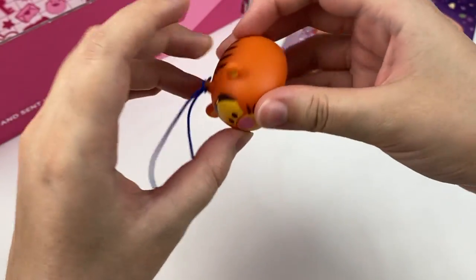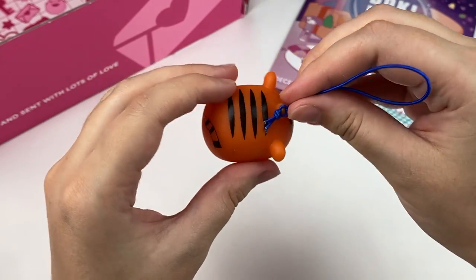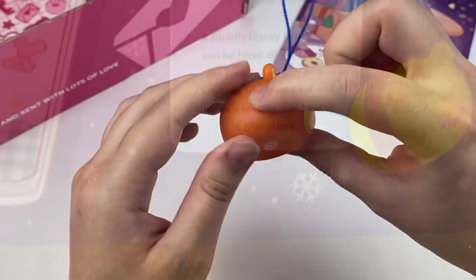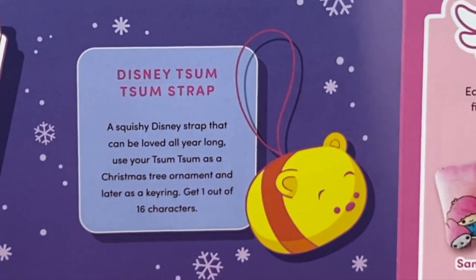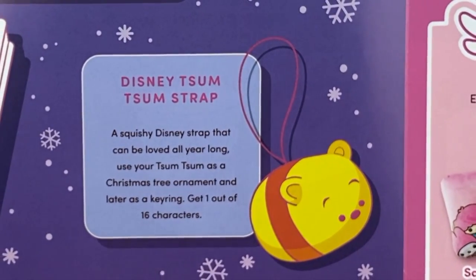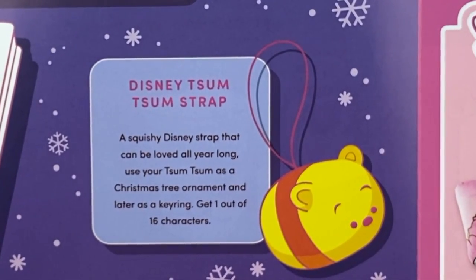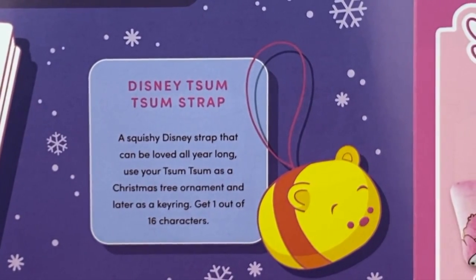This next item looks like a little Tigger ornament, and I think it might be a squeaky one — you can squeak it like this. This is the Disney Tsum Tsum strap. It says a squishy Disney strap that can be loved all year long — use your Tsum Tsum as a Christmas tree ornament and later as a key ring. Get one out of 16 characters.